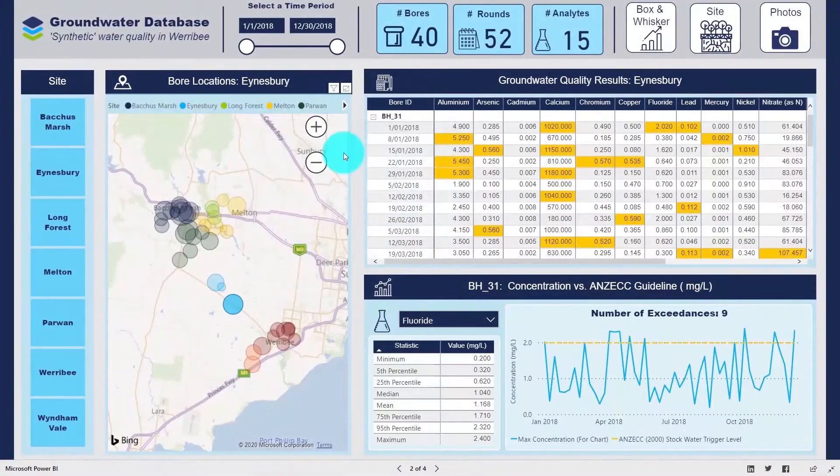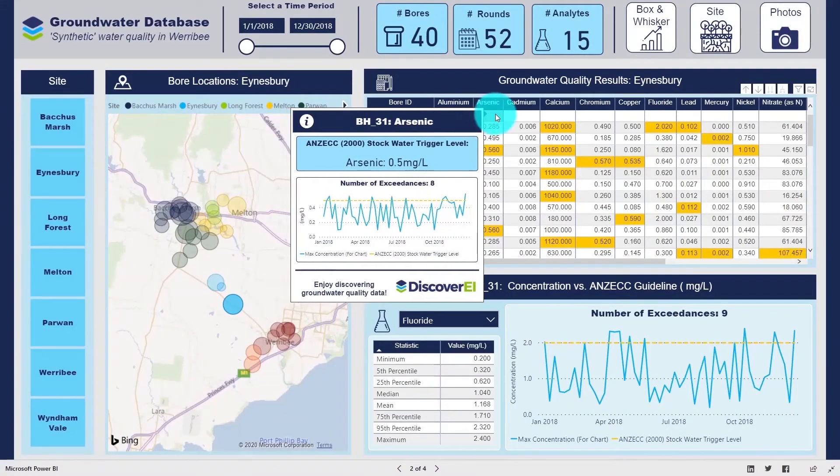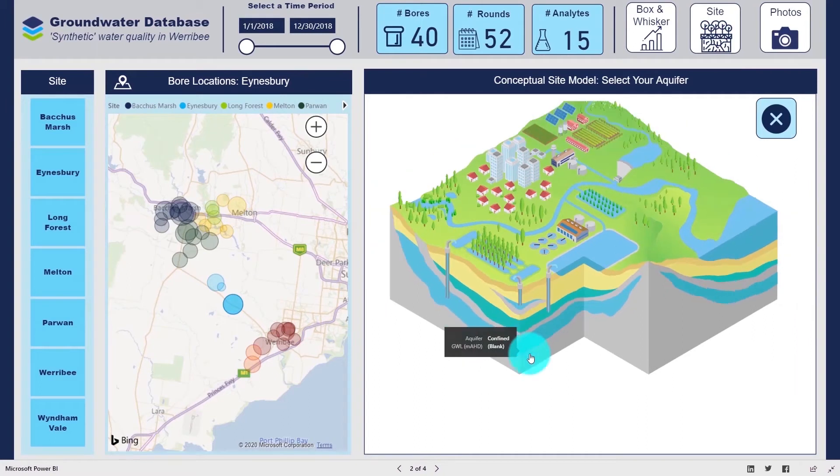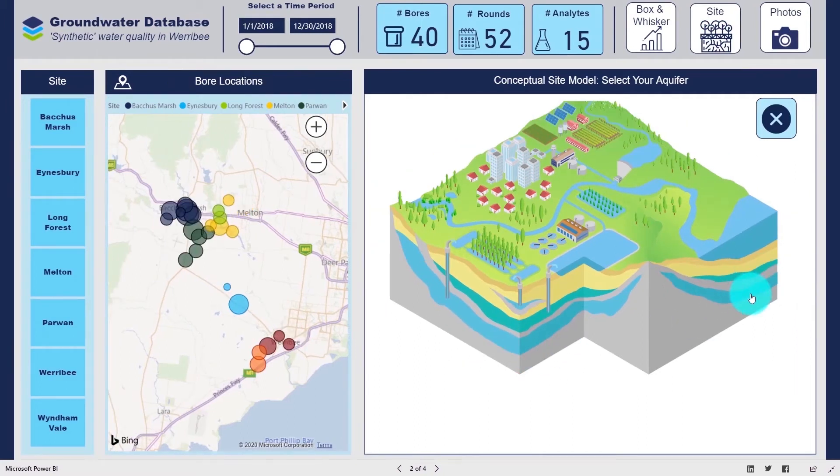It's also important that we protect the environments that we can't see, and using Power BI, we can easily monitor the water quality trends within our soils and groundwater systems.